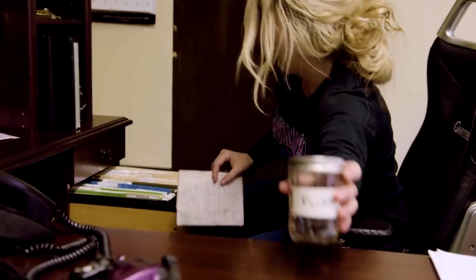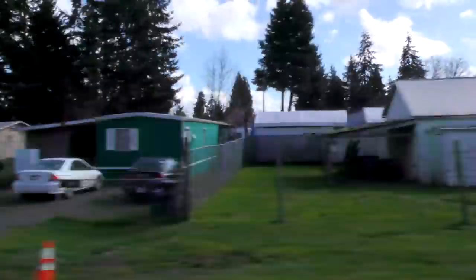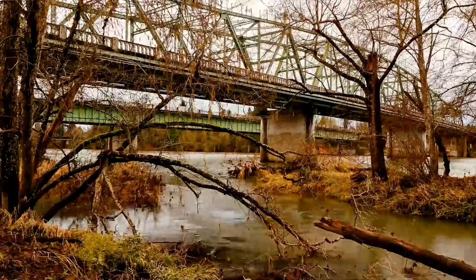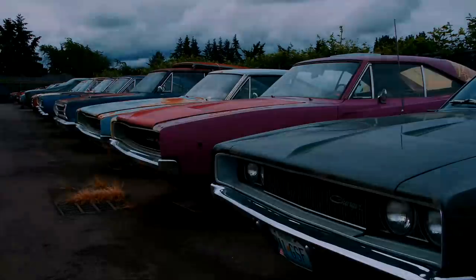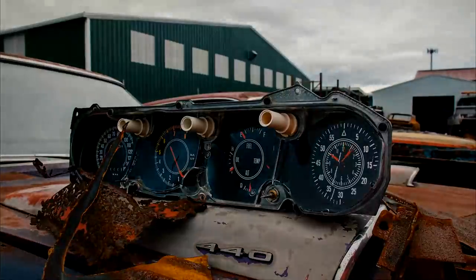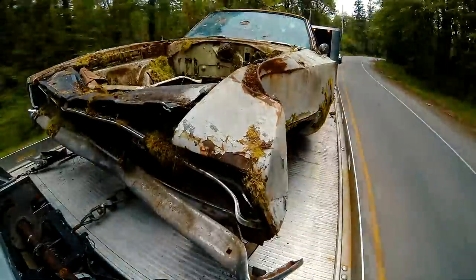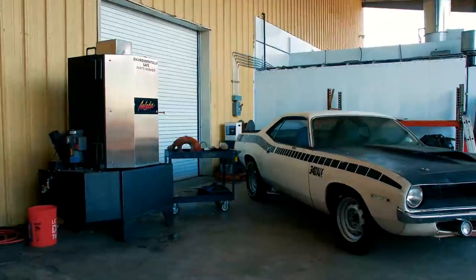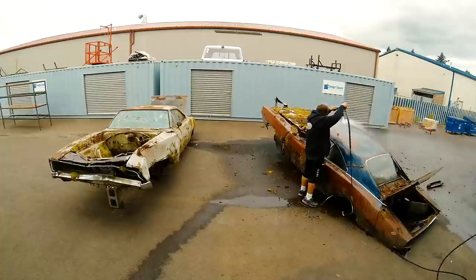This got weird. Coming up on this episode of Graveyard Cars: "It has been established that the unburied dead are coming back to life." I'm Mark Worman, and together we bring dead muscle cars back to life, to exactly the way they were on the day they were born.